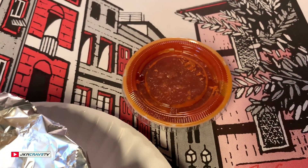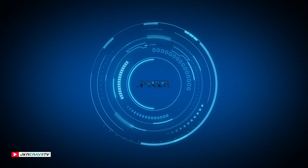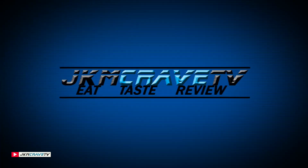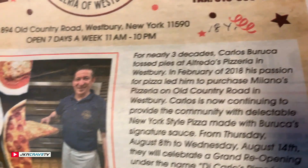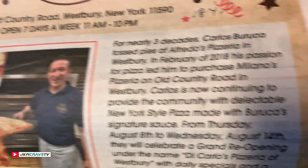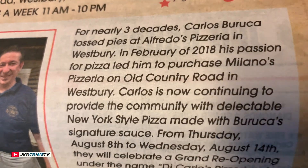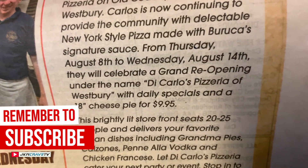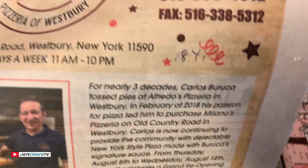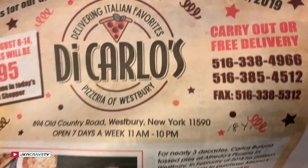We're going to give this pizza a shot and tell you exactly how much we love it. Just to give you some background on this place — this gentleman here, his name is Carlos. He was working at Alfredo's Pizzeria in Westbury back in the mid-80s. I used to go to Alfredo's every weekend and enjoy his pizza. He finally struck out on his own and opened De Carlos — we wish Carlos the very best of luck with his grand opening.